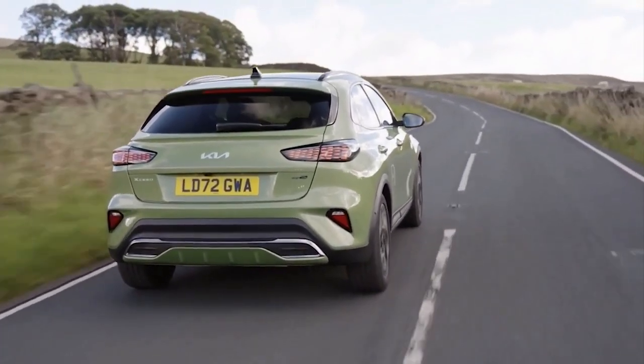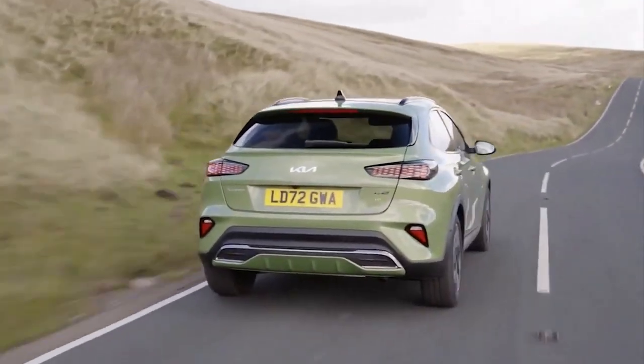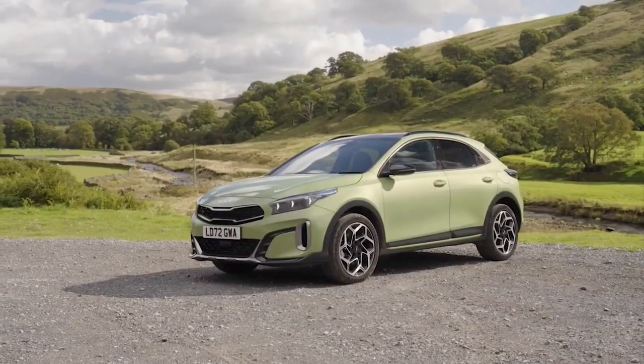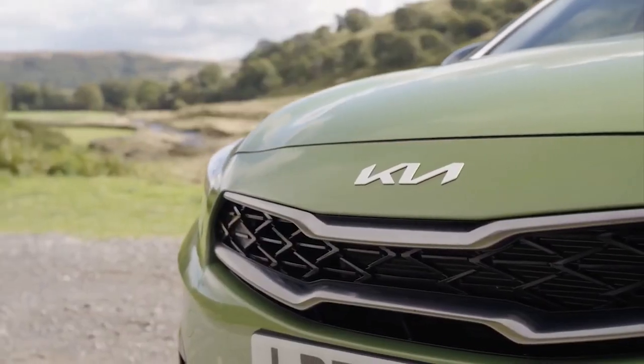At the rear, the XSeed features new, slimmer LED light clusters, while the 44mm increase in ground clearance over the standard Seed five-door hatchback gives the crossover a more off-road inspired look.